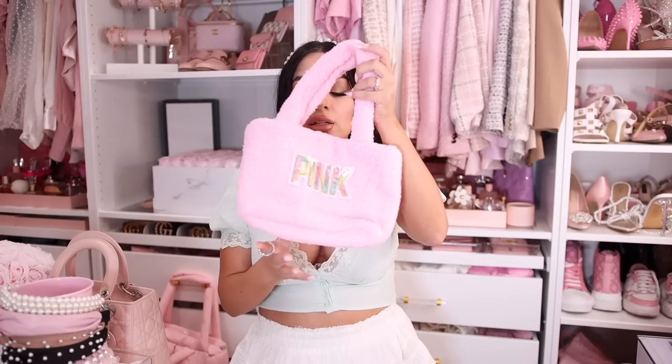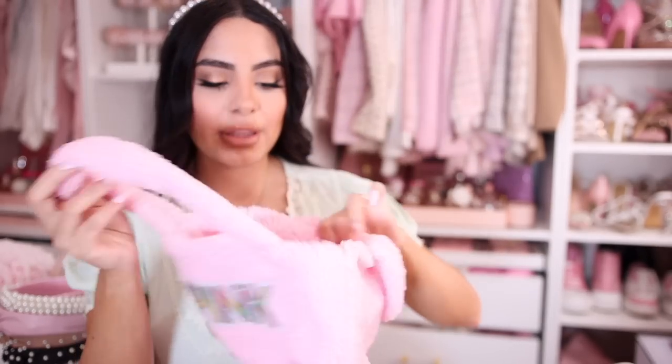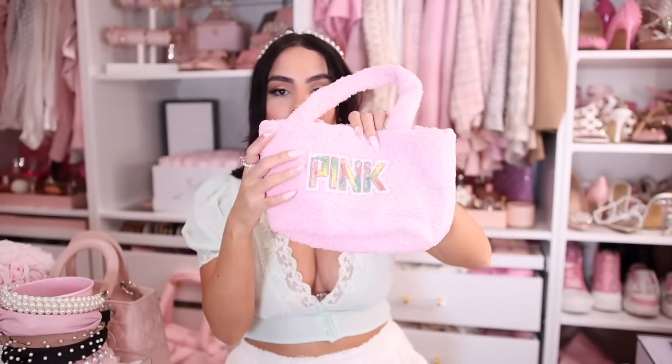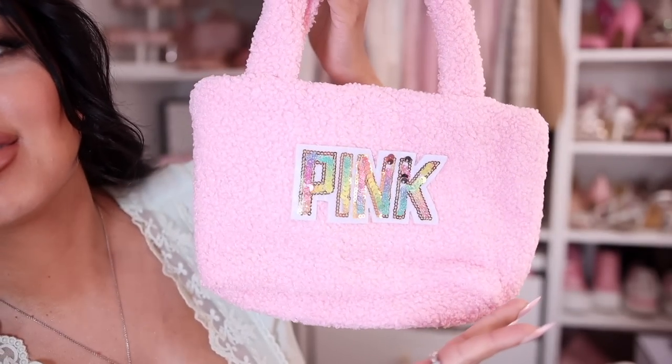Next I got a little bag. It gave me that pink aesthetic pilates princess vibe, so I had to get it. When I go to pilates I don't take much with me — just my phone, bottle, keys, and grippy socks. This little bag fits all of that exactly and it is so cute. I could throw a lip oil in here too. It's a really pretty pink sherpa material and it says 'pink' on it. I could not pass this up — it's just everything I'd want for that pink girl aesthetic.